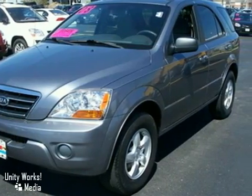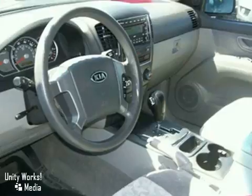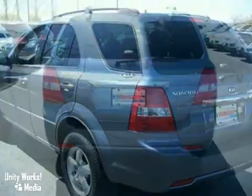Every Rosen vehicle comes with car washes for life. For as long as you own your car, you can bring it in once a week for a complimentary car wash. All of our used cars are 100% safety inspected by our factory-trained service technicians.